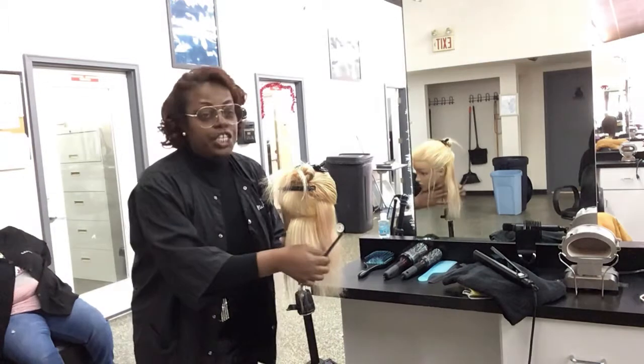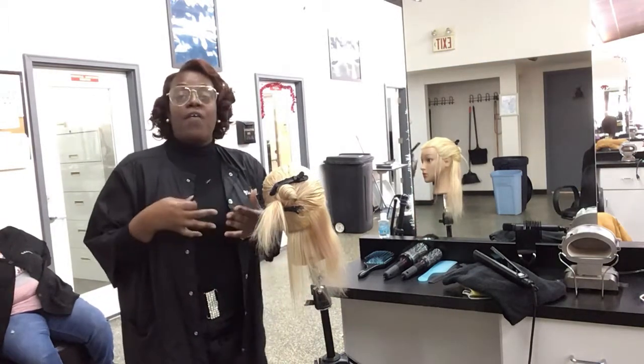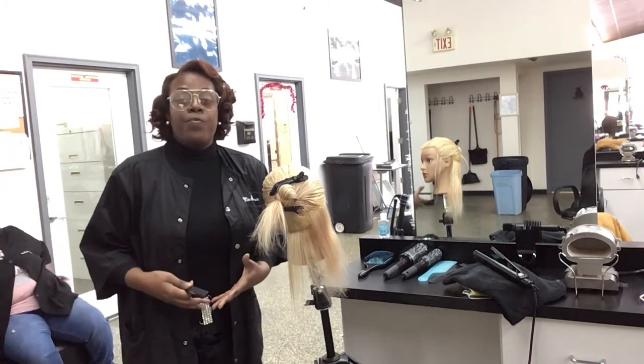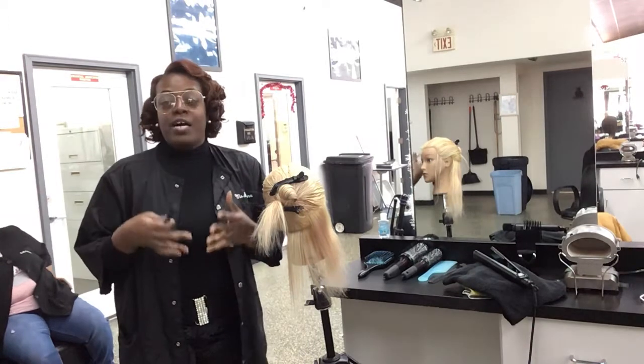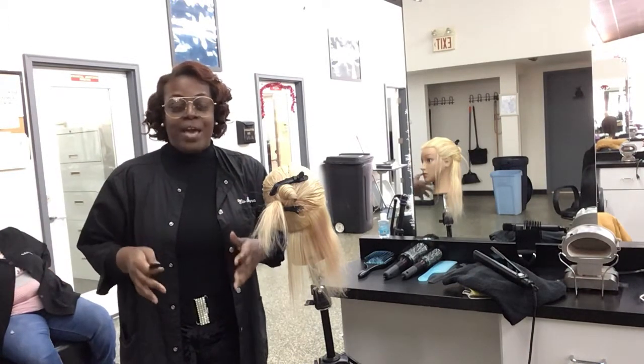We're going to perform this flat iron service for a finished result, where we're talking about having a client say: this is what I always wanted.